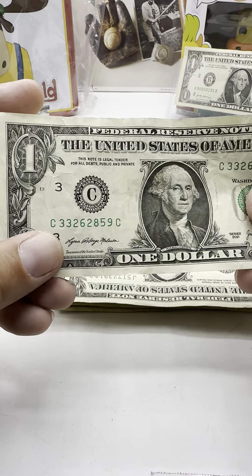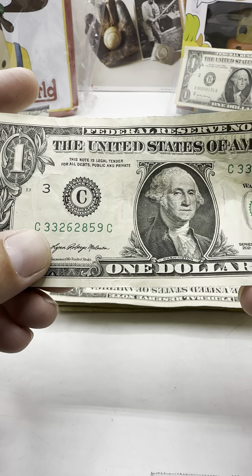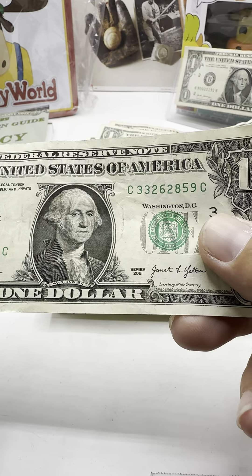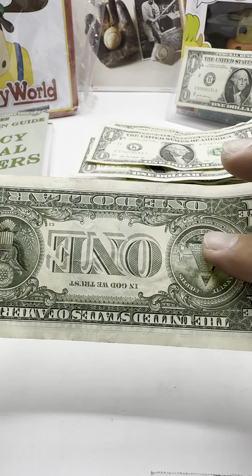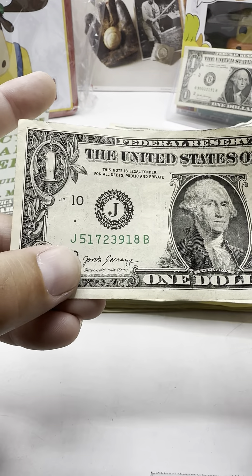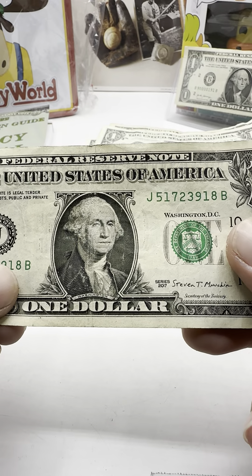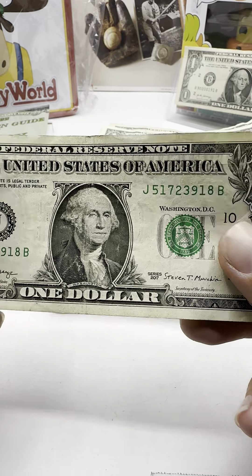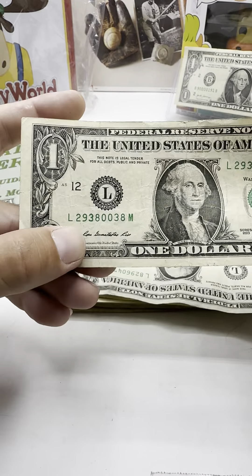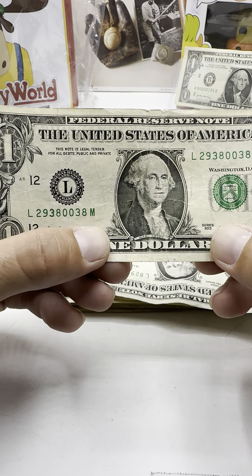Those mismatched print color serial numbers would be big money. 3326-2859-33. 2628-59. 5172-3918. 5172-3918. We do look for star notes and errors, even 1995 and below.